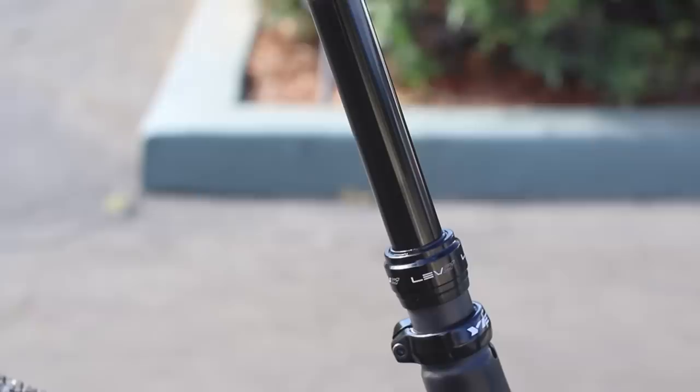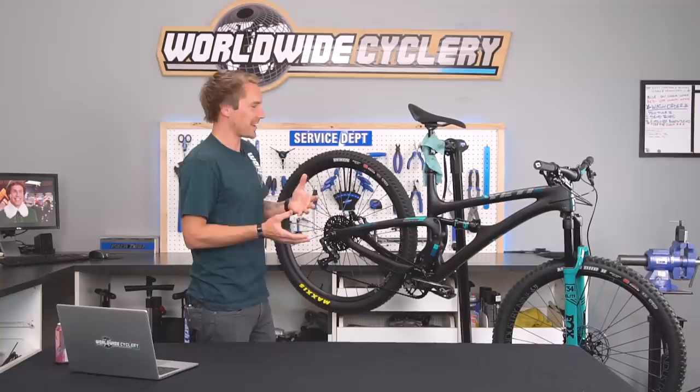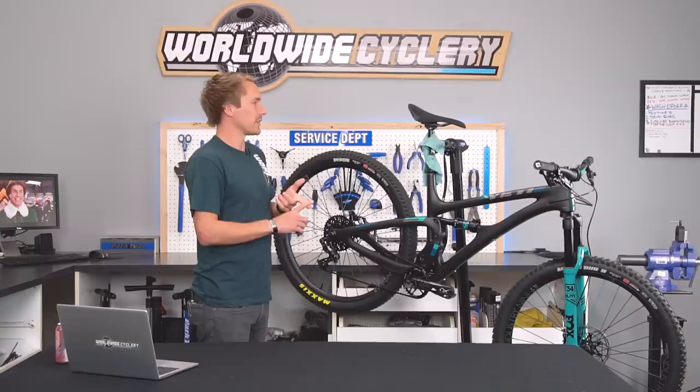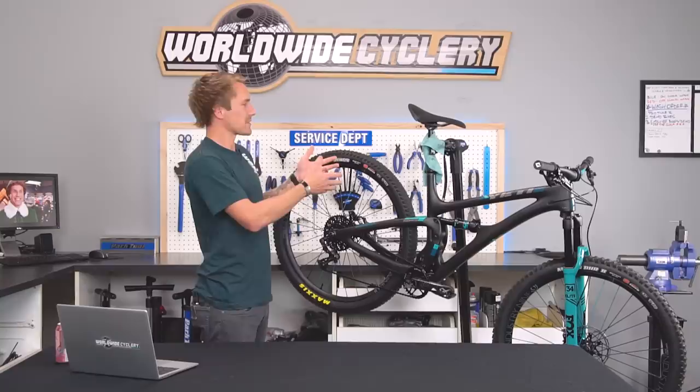Dropper post is a KS LEV CI — the carbon version. I really just wanted to weight-weenie it out and keep this thing light. Most people care less and less about weight, but I still like my bikes as light as possible without compromising performance too much. The OneUp and Fox Transfer are also really nice options, but I wanted to go super light and we had this in stock.